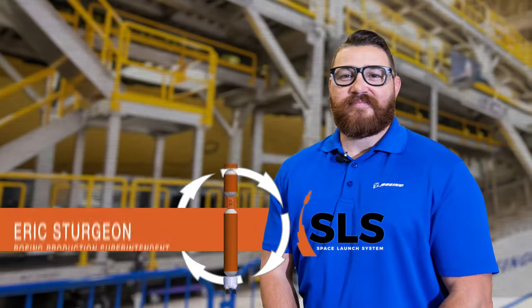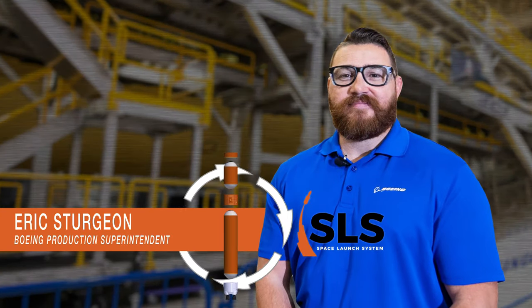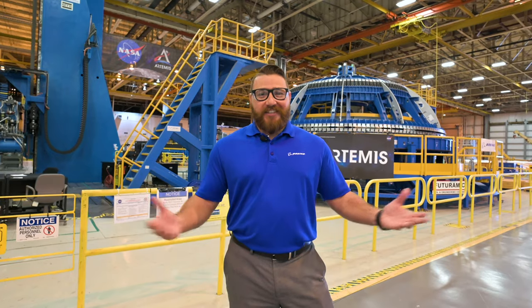Hi, I'm Eric Sturgeon, production superintendent at NASA's Michoud Assembly Facility, and this is Rocket Science in 60 Seconds.